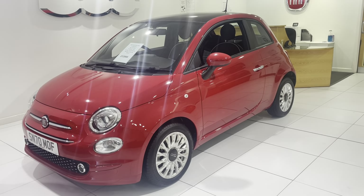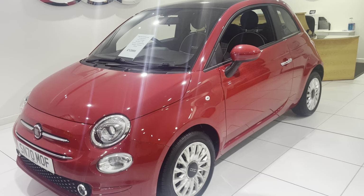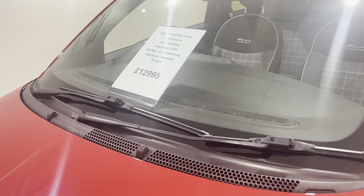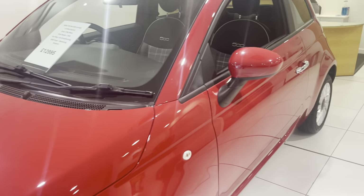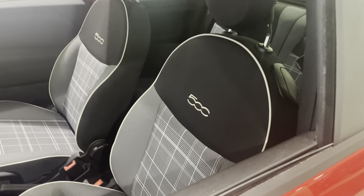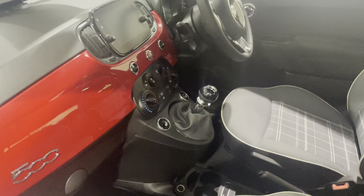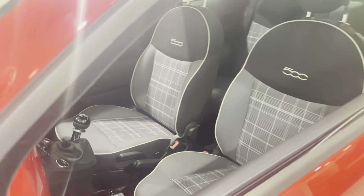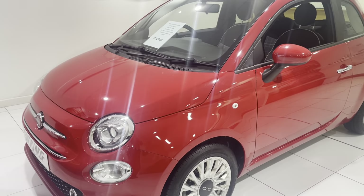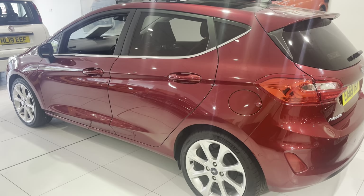This is a 70-plate Fiat 500, one litre mild hybrid, Lounge model. It's a nice spec with a big media screen, Apple and Android CarPlay. It's got the latest engine and gearbox, so it's an economical and more environmentally friendly model, and it is in beautiful condition inside. Only 1,794 miles — lovely low mileage.